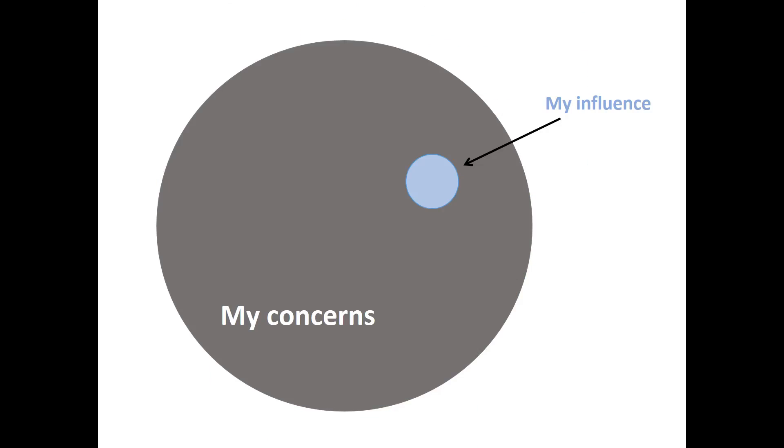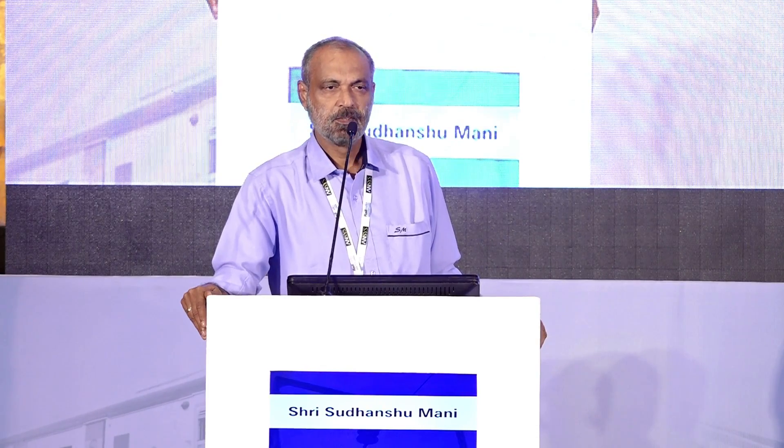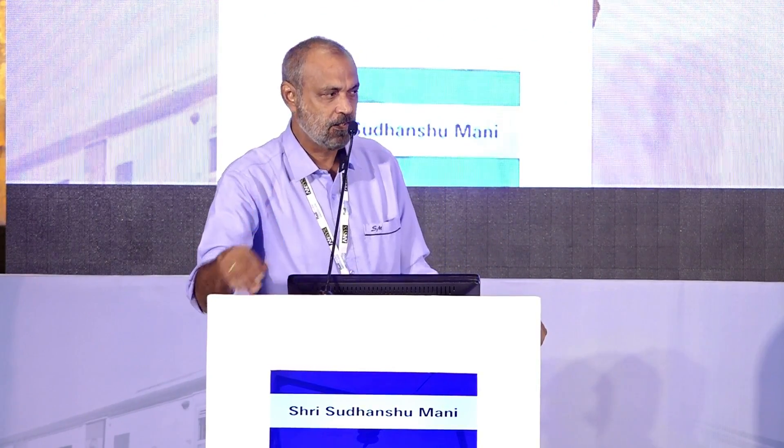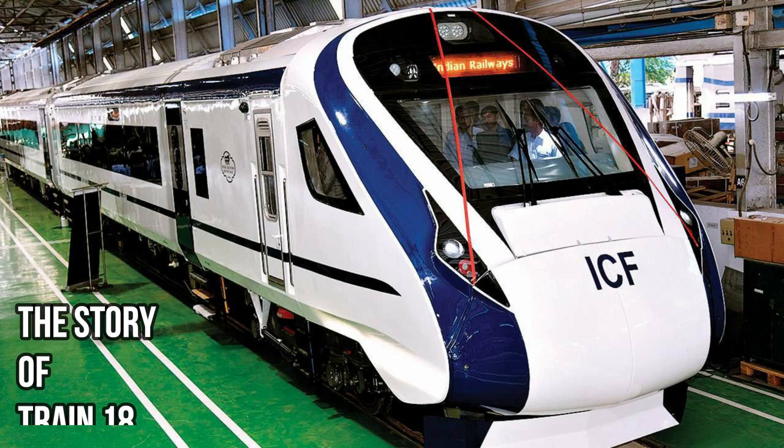I'll begin my story with this slide. As a citizen, especially in India, we have so many concerns because most things don't work. It's all right to have concerns, but what we forget is that small dot there. A sher: 'Shikwa-e zulmat-e shab se kahin behtar hota, ke apne hisse ki ek shama jalate jate' — Complaining about the darkness of the night is fine, but we forget that small little lamp that we can light. That's the beginning of my story.